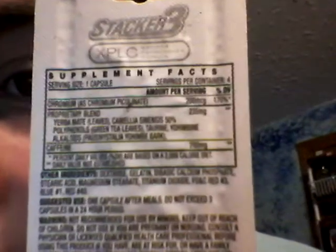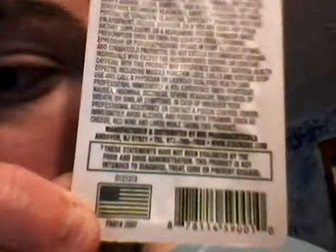Here's the back side. The supplement facts read: Serving Size 1 Capsule, Servings Per Container 4. Chromium 200 micrograms, 170%. Proprietary Blend 235 milligrams: Yerba Mate, Camellia Sinensis 50% polyphenols, Taurine, Yohimbine alkaloids. Caffeine is 200 milligrams.